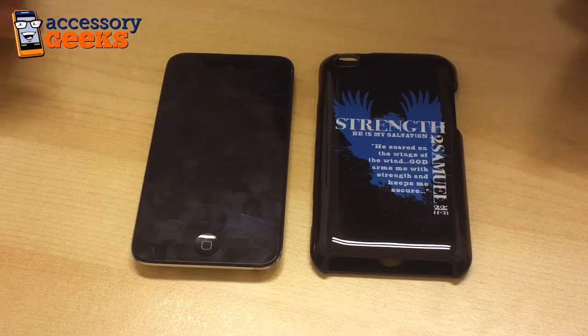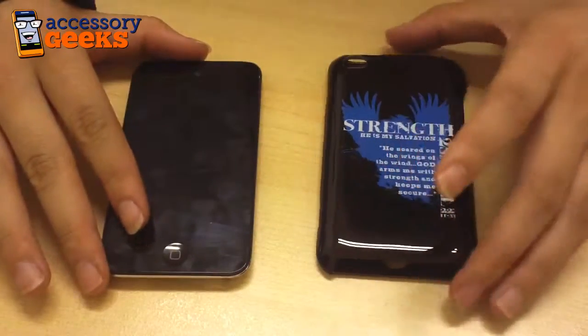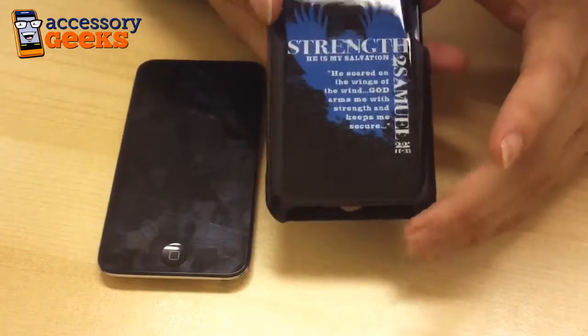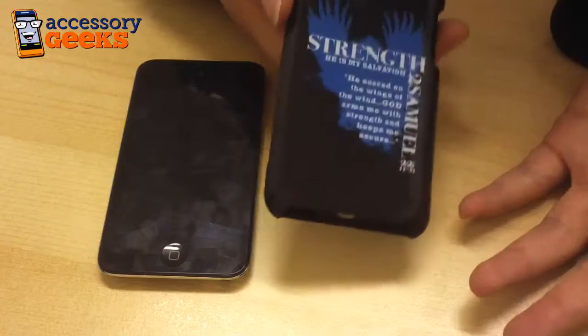Hey guys, Maxine here with AccessoryGeeks.com. I have in front of me the Apple iPod Touch 4, as well as a case from Passion Accessories. Passion Accessories helps to raise awareness and funds by spreading the word about the deadly disease childhood Alzheimer's, also known as Neiman-Pick type C.